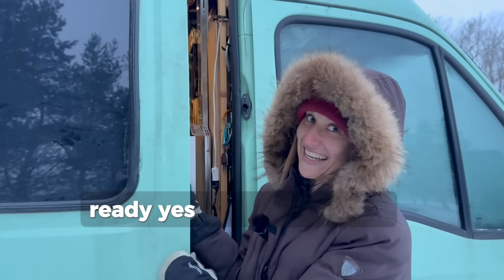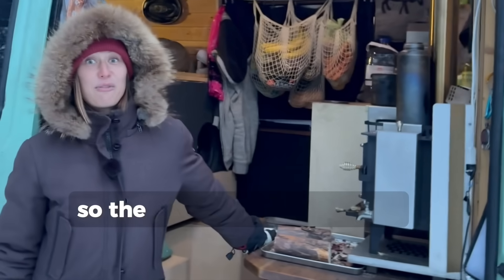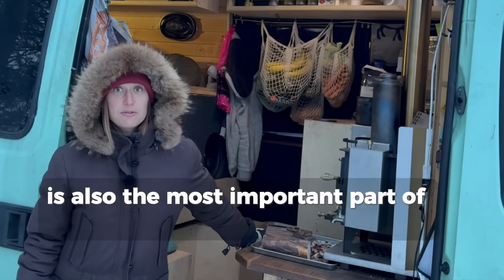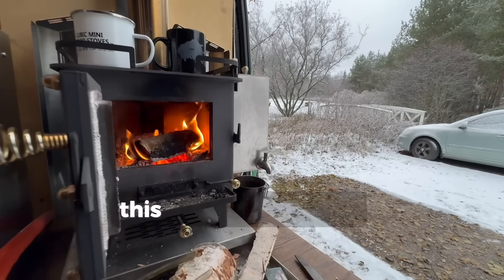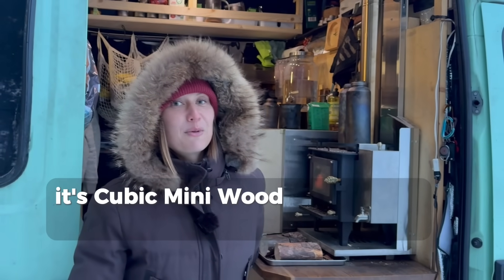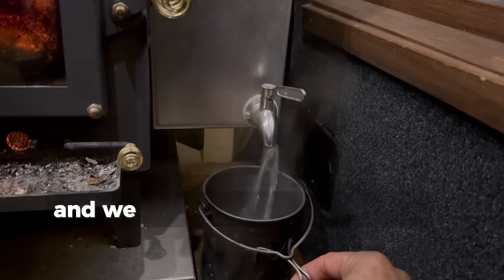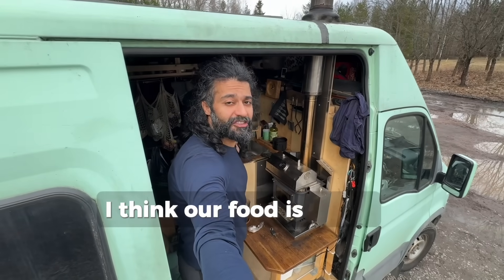Welcome aboard! The first thing you can see is also the most important part of the van – the wooden stove. This one is super cute. It's a Cubic Mini wood stove, the Grizzly model. We can also heat water next to it and cook on top of it. I think our food is ready.